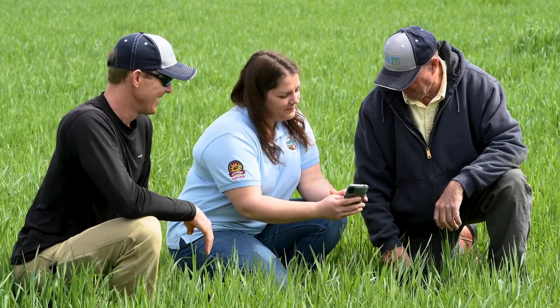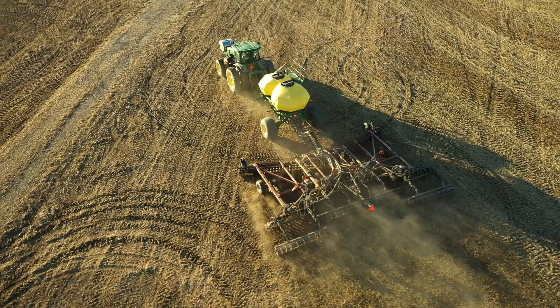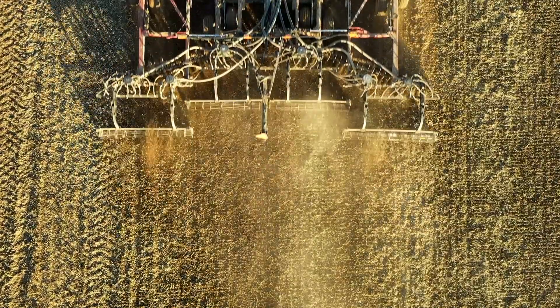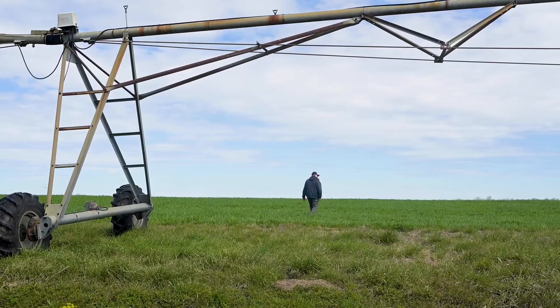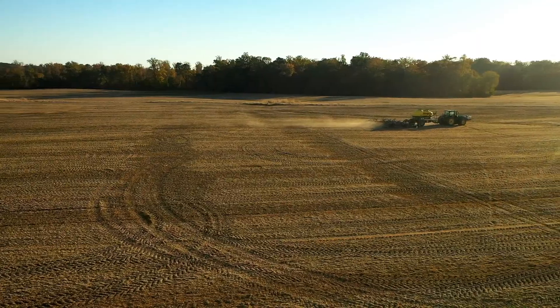Here in Queen Anne's County, cover crop is a really popular option. We typically get around 150 applicants each year and we normally have about 60,000 acres planted each year. If you get the cost share for it, it doesn't cost a huge amount to plant them and I think it helps your soil. If farmers and landowners are interested in planting cover crops or applying to the program, they can go to their local soil conservation district office — there's one in every county. They can enroll as little as five acres or they can enroll every acre that they till.